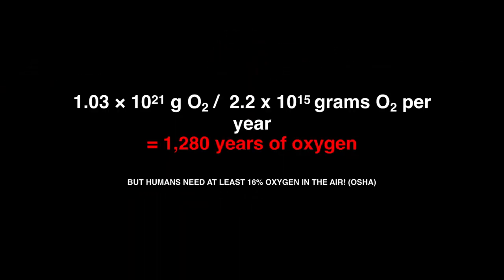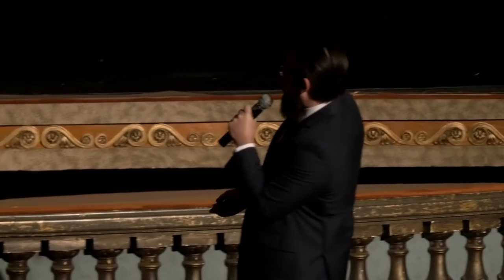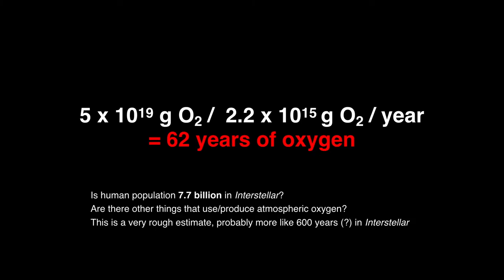But it gets worse, because humans need at least 16% oxygen in the air to live. So of that amount, we only have 5 times 10 to the 19th grams to work with — that's 21% down to 16%, only 5% of atmospheric oxygen. With 7 billion people, we only have 60 years of oxygen. But are there 7 billion people in Interstellar? No — it seems like about a 10-fold decrease in human population, which would mean something more like 600 years.